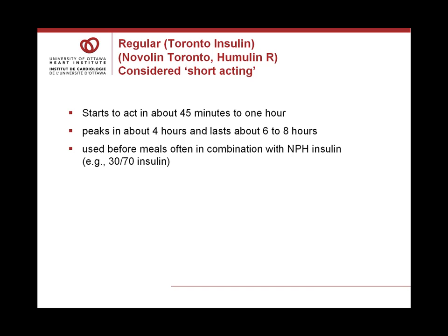Often this medication is used before meals or in combination with NPH insulin in mixtures such as Novolin 30/70, Humulin 30/70, or Novolin 50/50 mix.